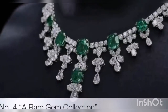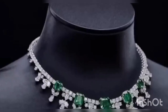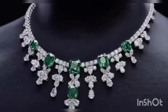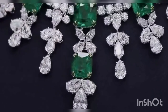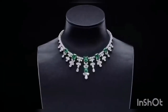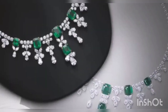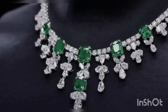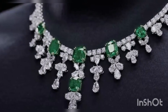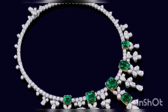Fourth on the list is the emerald and diamond cascading necklace. Handcrafted in platinum and set with the world's finest diamonds and precious gemstones, this exceptional fine jewelry translates decades of tradition into a modern masterpiece. Six cushion cut Colombian emeralds weighing a total of 30.58 carats with 164 marquise, pear-shaped and round brilliant diamonds weighing a total of 60.04 carats, set in platinum.